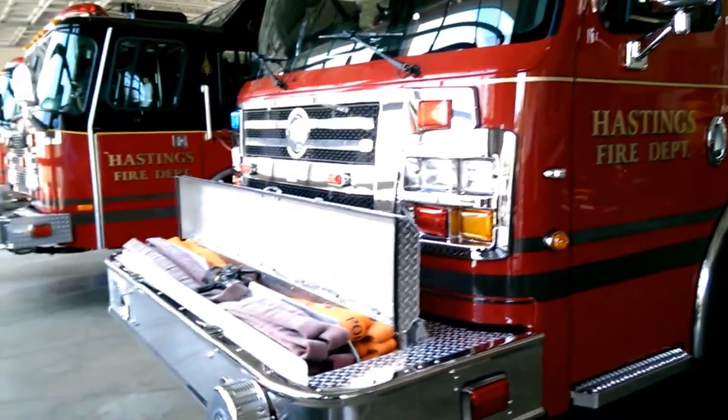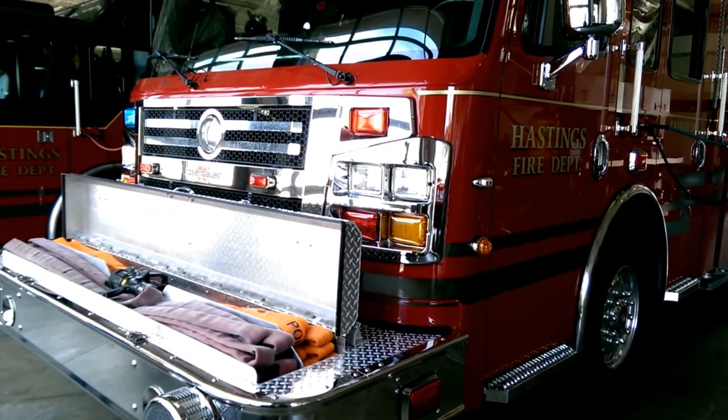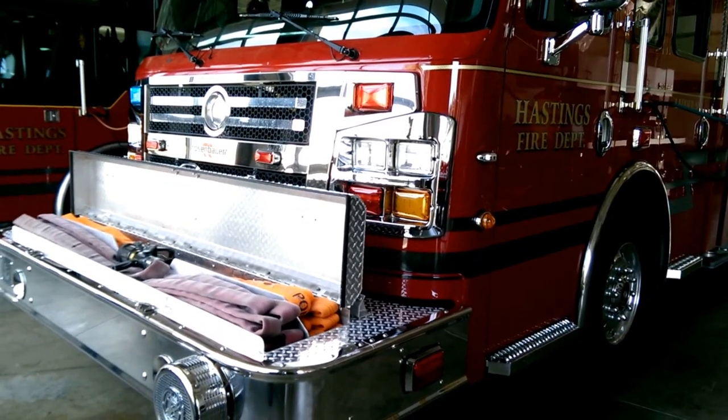What kind of truck is this? It's a T-Rex, they call it — from Rosenbauer. That's a manufacturer. We picked it up, it'll be a year here in September.